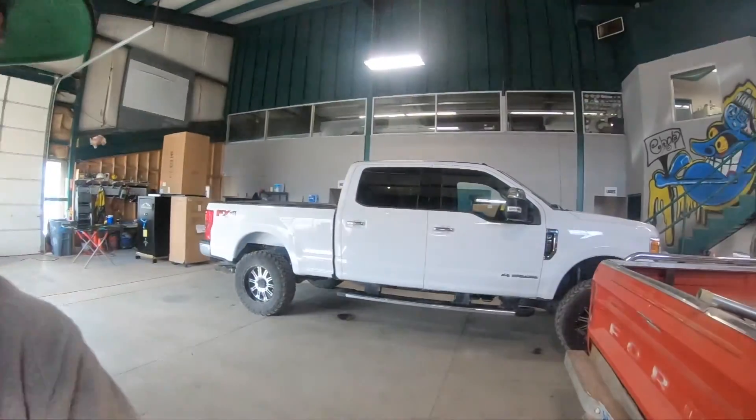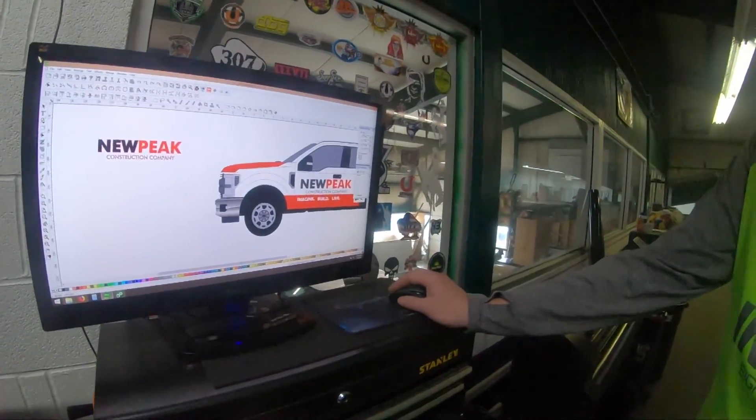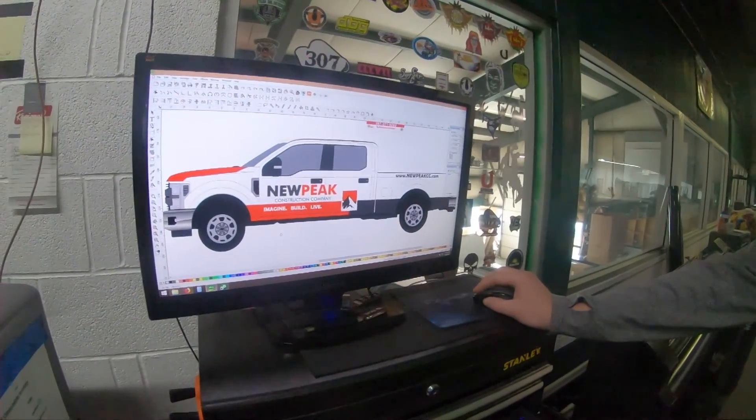Hey guys, Sean here with Unique Sign & Design. Today we'll be working on wrapping this F-350 for New Peak Construction. So is that the F-350? This is the F-350. This is what we're going for.